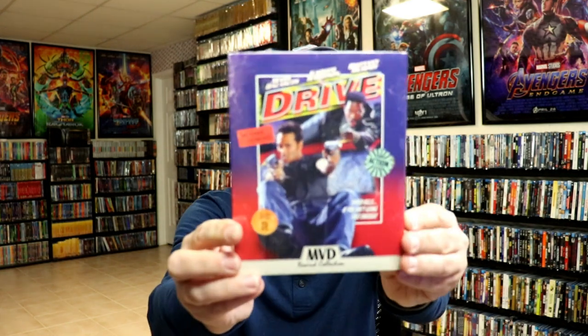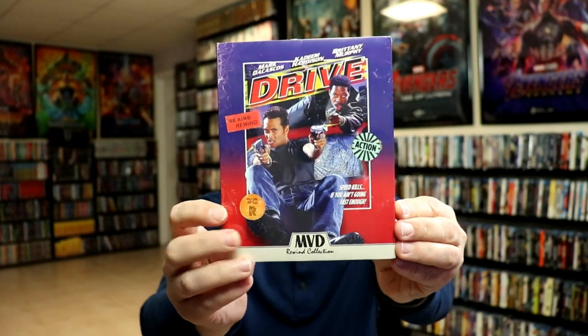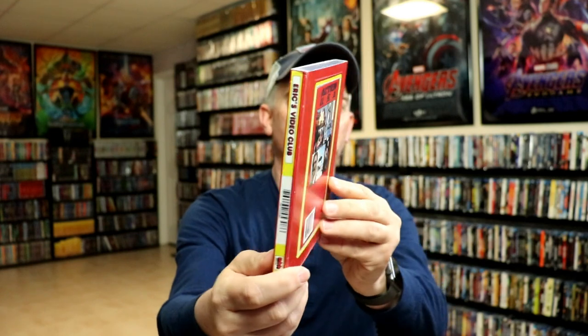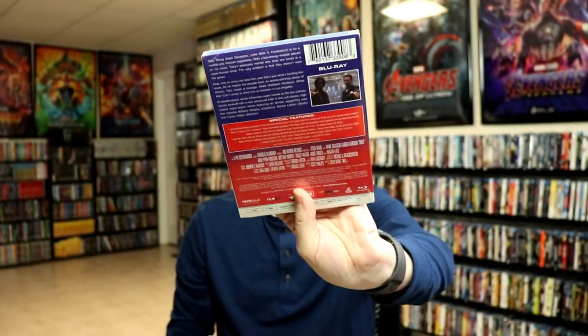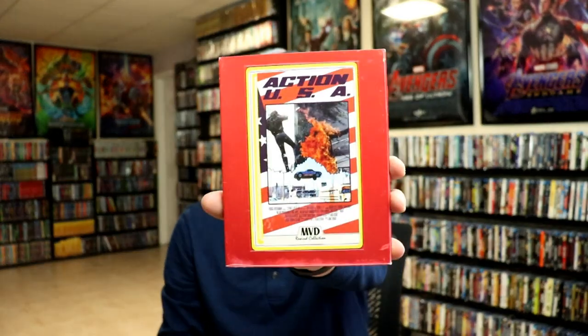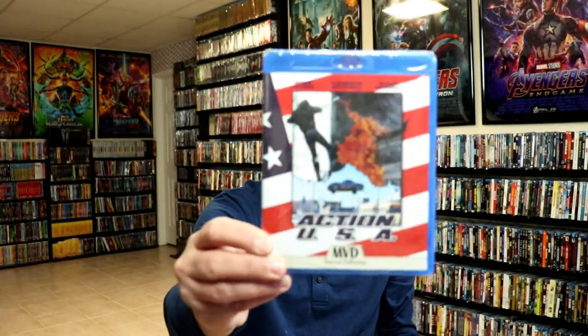And this right here is number 25. So in the month of May, we did get two new titles. We got Drive and we got Action USA. So these are spines 26 and 27. I really do enjoy this line. Now, all of these do come wrapped in plastic, but for some reason this Action USA did not come wrapped in plastic, so I can actually just show you the Blu-ray. We have this retro type packaging for the slip cover, and then we just have the regular Blu-ray.